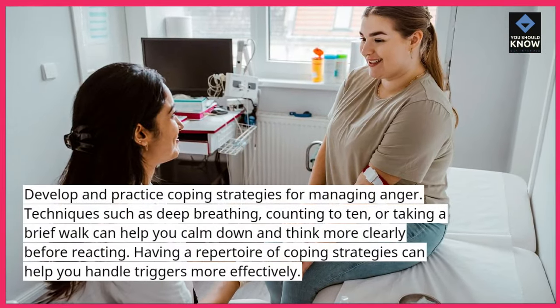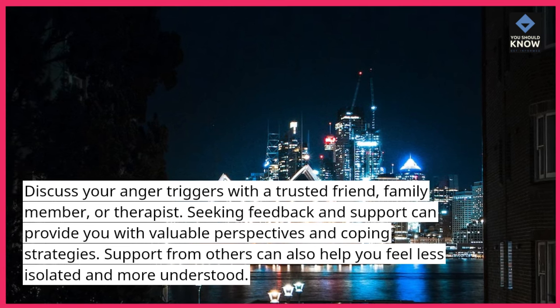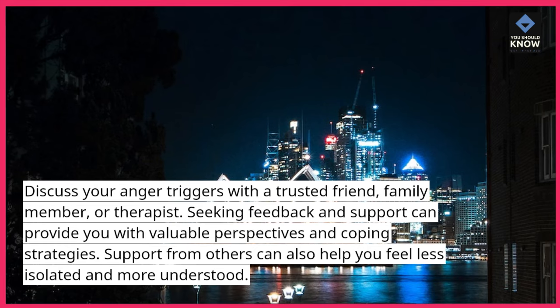9. Seek feedback and support. Discuss your anger triggers with a trusted friend, family member, or therapist. Seeking feedback and support can provide you with valuable perspectives and coping strategies. Support from others can also help you feel less isolated and more understood.